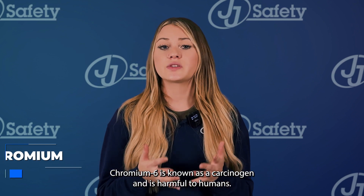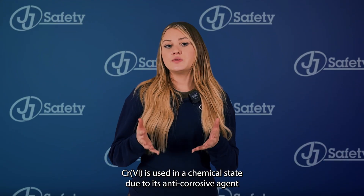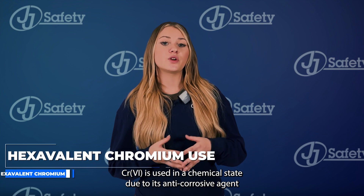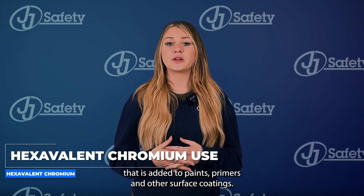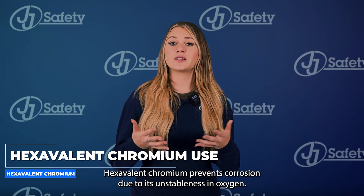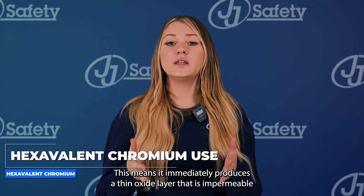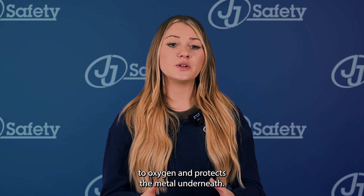Chromium 6 is known as a carcinogen and is harmful to humans. CR VI is used in a chemical state due to its anti-corrosive properties, and is added to paints, primers, and other surface coatings. Hexavalent chromium prevents corrosion due to its reactivity with oxygen — it immediately produces a thin oxide layer that is impermeable to oxygen and protects the metal underneath.